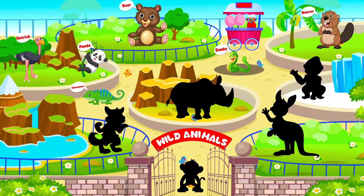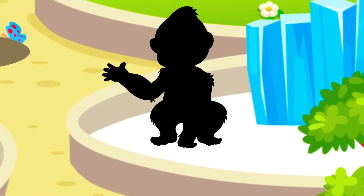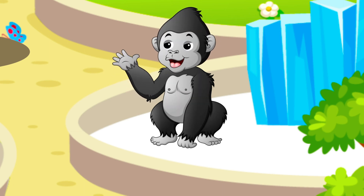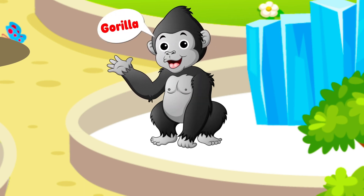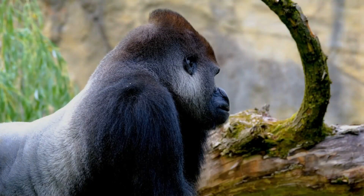Let's figure out this next animal. They live in troops and can communicate through gestures. It's a gorilla!